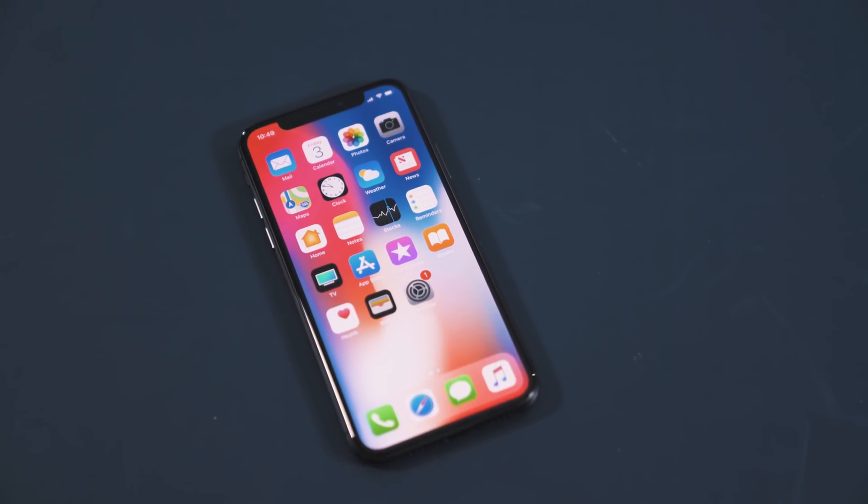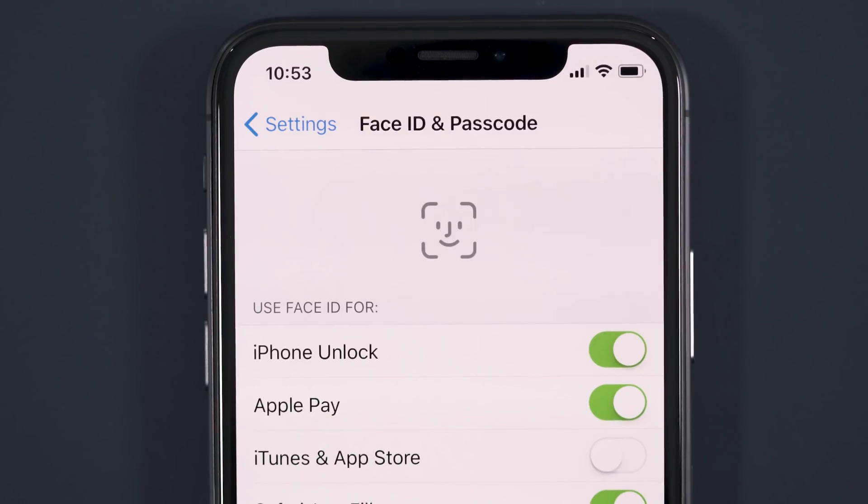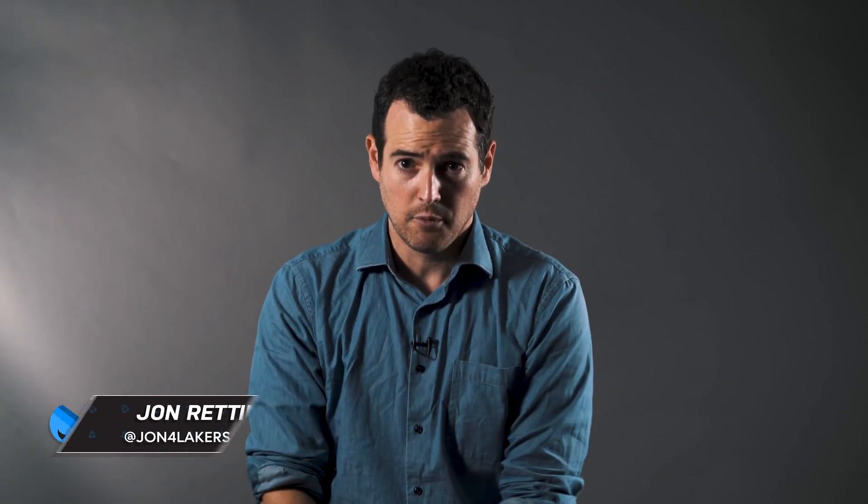The iPhone X is here and I think for a lot of folks it is the iPhone they've been waiting for. Full bezel-less display, the phone looks beautiful, the screen is awesome, finally high resolution and Face ID. And with that new way to unlock your phone came a ton of questions, especially from me when it comes to security and also real world usage.